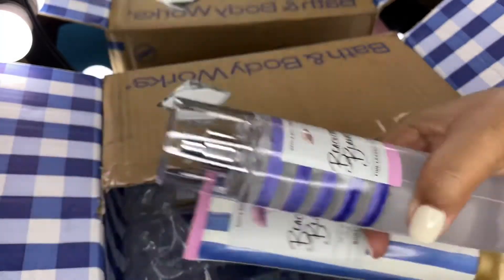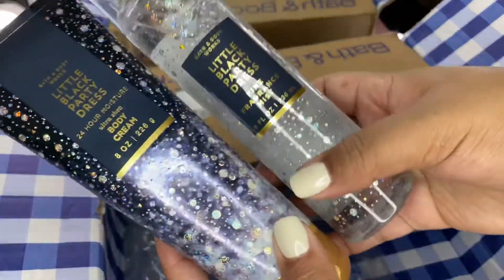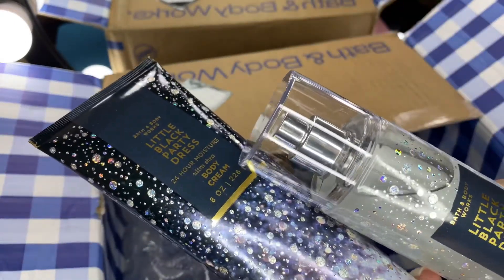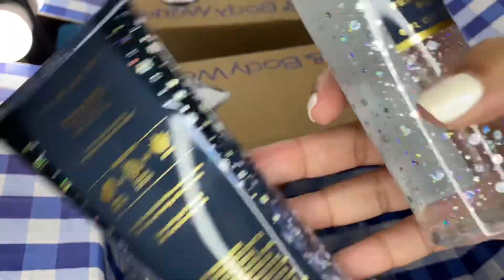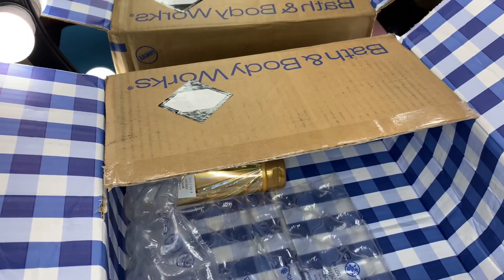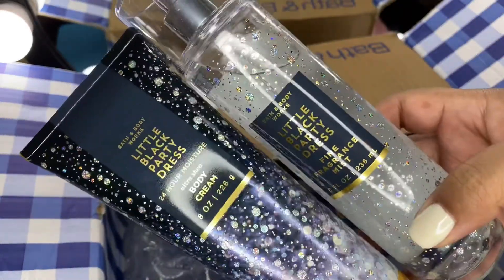Next I picked up Little Black Dress — the last one was for my daughter. I ordered it for myself this time: the body cream and the spray. Scent notes are frosted nectarine, black peony, and white patchouli. This smells like a perfume — it really reminds me of something but I just can't think of what it is. The packaging is cute and it smells really good.